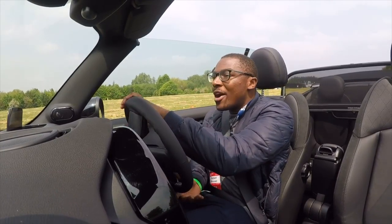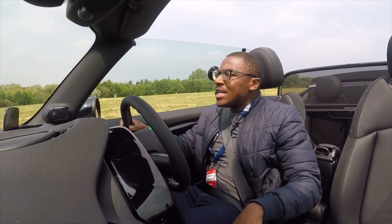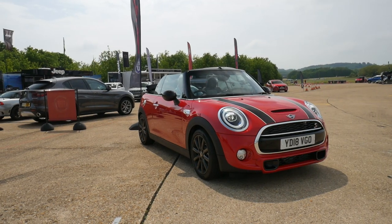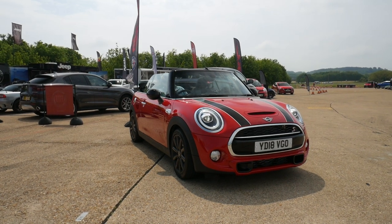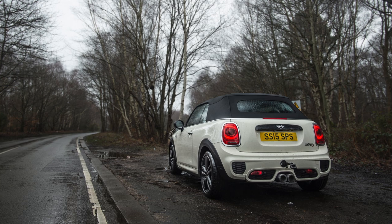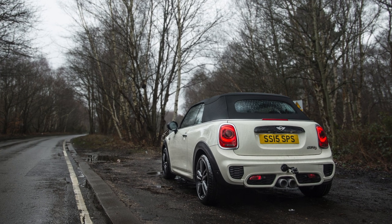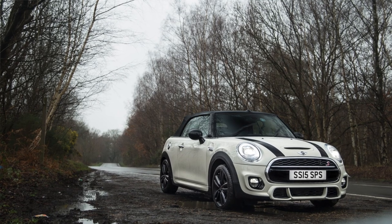Hey guys, welcome to the Motoring. My name is Nez. You join me in the 2018 Mini Cooper S convertible. I've already done a video on a car like this before — a Cooper S — though it wasn't an 18 model. It had a fantastic Remus exhaust which I'm sure you've already seen. If not, please look at the description below.